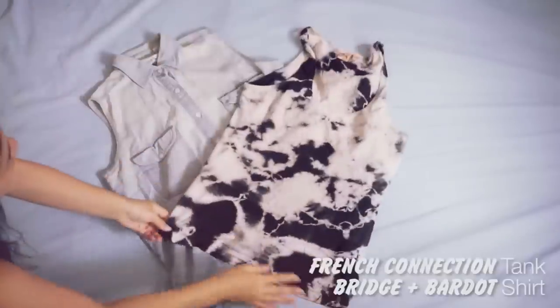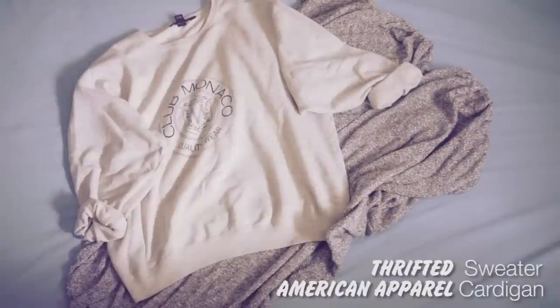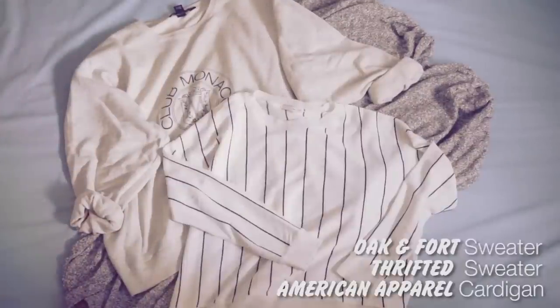Simple sleeveless tops are great for layering underneath. You'll need a big cardigan, a big sweater, and a light sweater for that weird in-between weather.